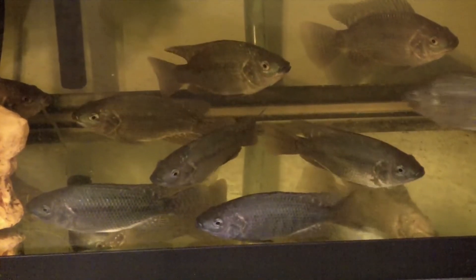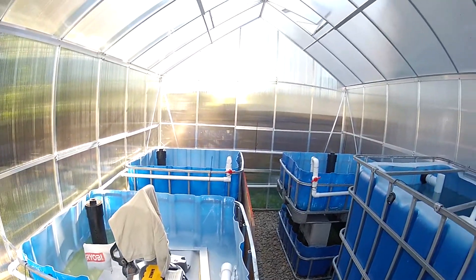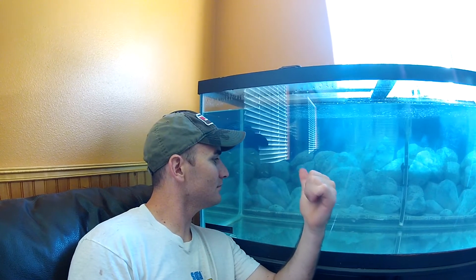The premise behind aquaponics is awesome: grow your own fish and produce in a closed-loop system. I was sold on the concept and spent thousands of dollars building a system in a greenhouse. I even converted my dining room area into a fish breeding operation. These are the kind of things you can do when you live in a bachelor pad.